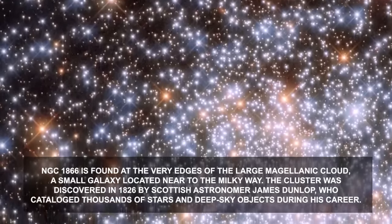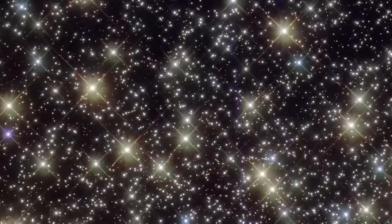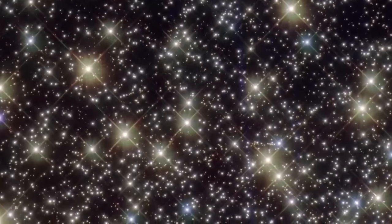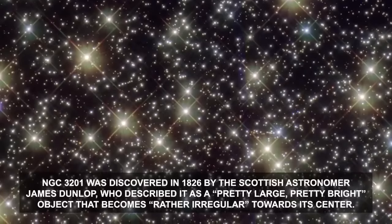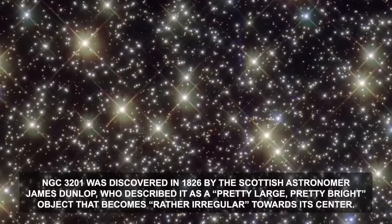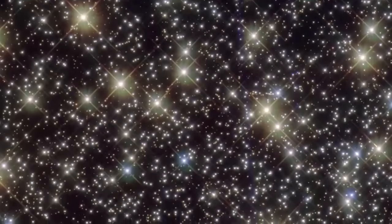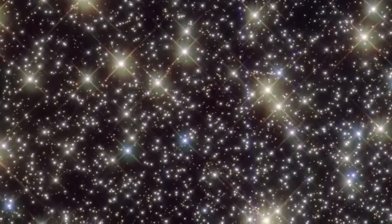The globular cluster NGC 3201 is a gathering of hundreds of thousands of stars bound together by gravity. NGC 3201 was discovered in 1826 by the Scottish astronomer James Dunlop, who described it as a pretty large, pretty bright object that becomes rather irregular towards its center. Globular clusters are found around all large galaxies, but their origin and role in galaxy formation remain tantalizingly unclear.